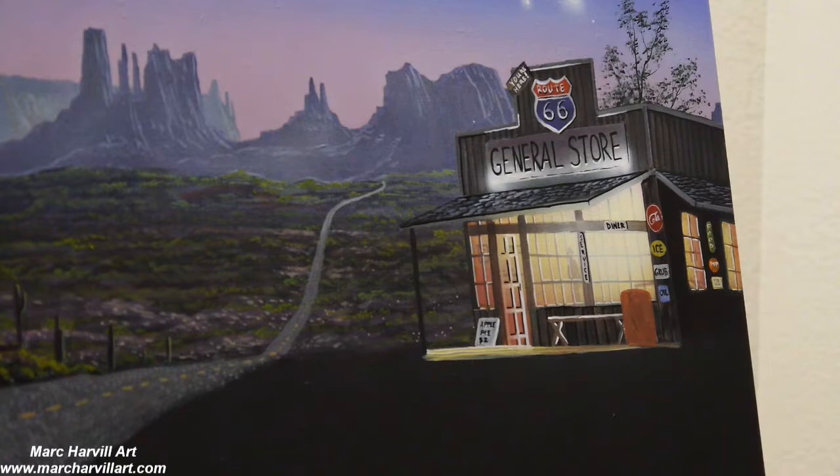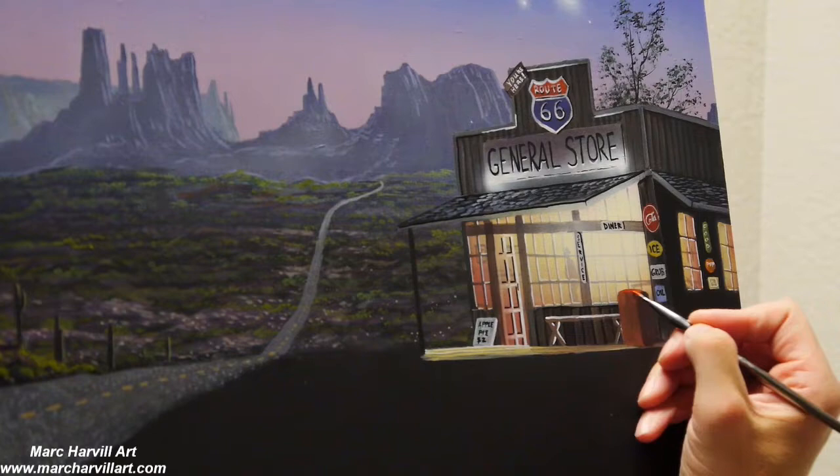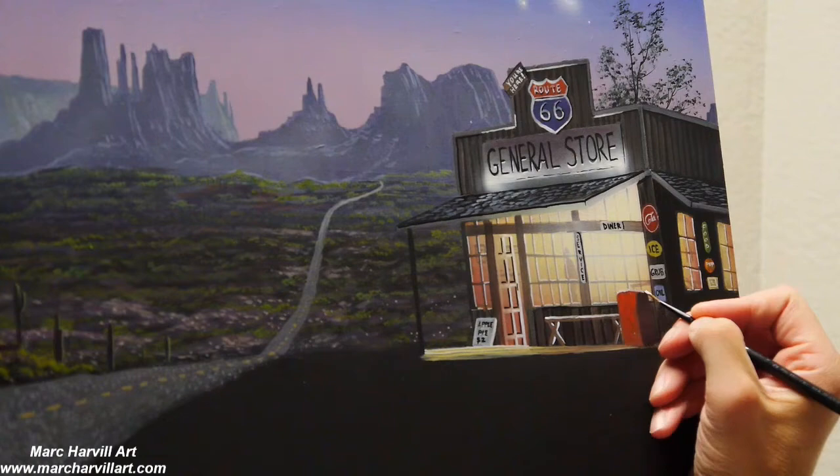Now adding some really neat detail: one of those old soda freezers they used to keep on the outside of these buildings. I want to get that painted in here quickly — just a nice little red soda freezer.